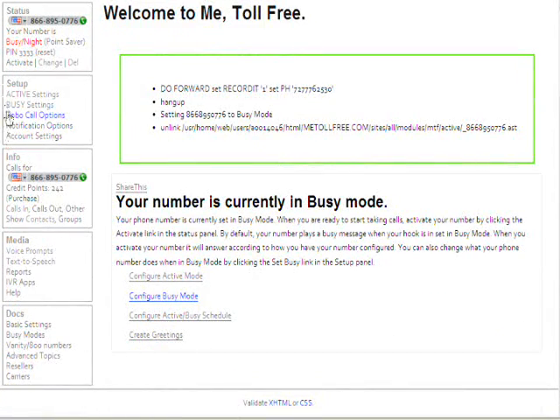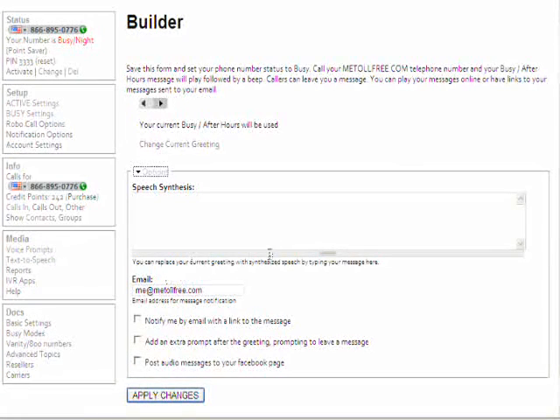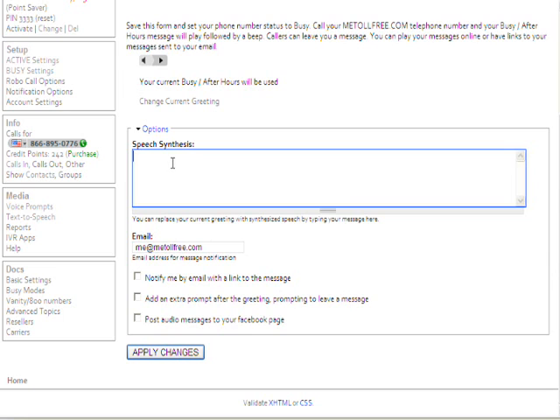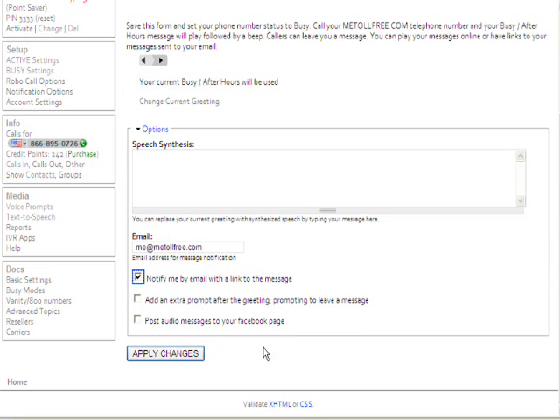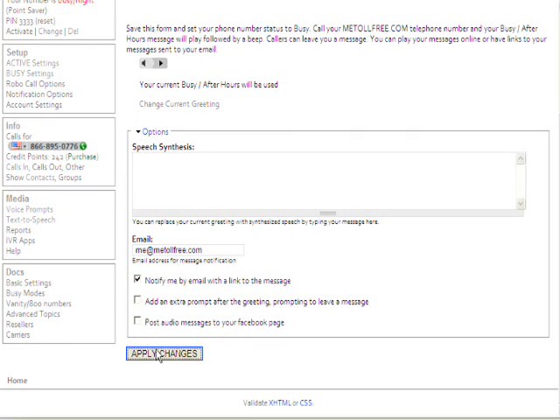Then the next thing is to come over here and select my Busy Settings. With my Busy Settings, I simply want to play a voicemail greeting and then take a message. The options in here — I can preview my greeting. If I wanted to synthesize a message on the fly, I could do that here, including changing the message based on who's calling. I want to notify myself by email when somebody leaves me a message. I do not want to add an extra prompt because I already say in my own prompt "leave a message." You could also post your audio messages to your Facebook page — don't do that, because you never know what people are going to say. Apply changes, and now we're ready to go.